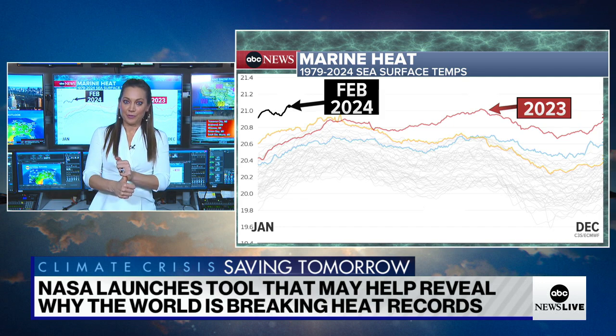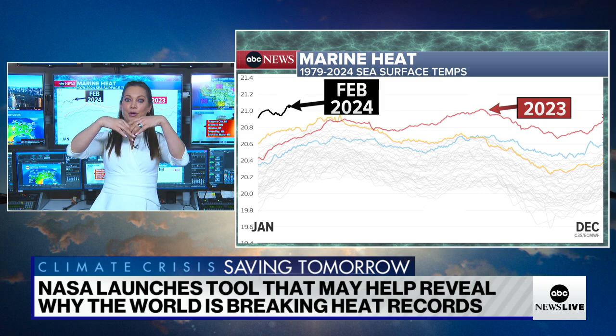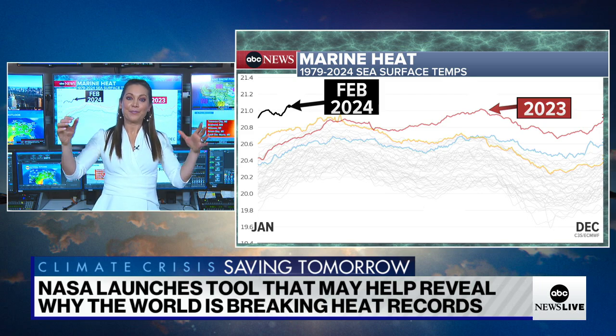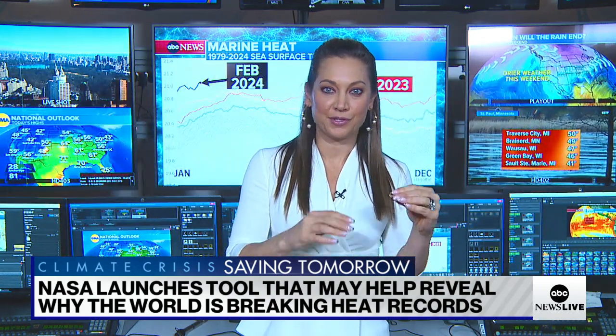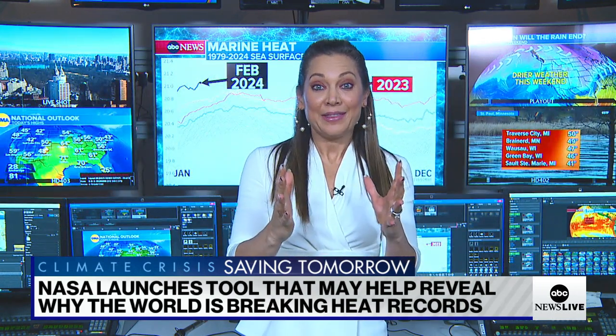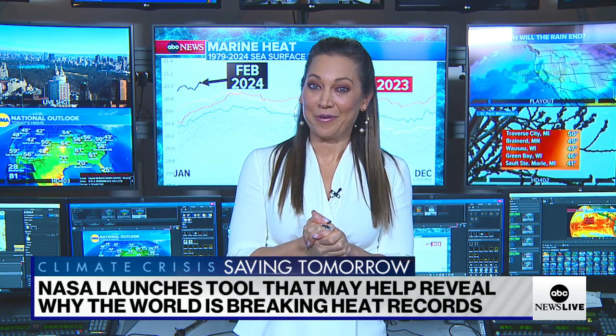A lot of people will talk about the Hunga Tonga eruption, the volcano. Did that have an effect? Because it put a bunch of things in the stratosphere. A lot of the scientists are saying they think that's relatively negligible, or it almost cancels itself out with the sulfur in the water. They need to figure out which variable it is, and hopefully this PACE satellite is going to help them do that.